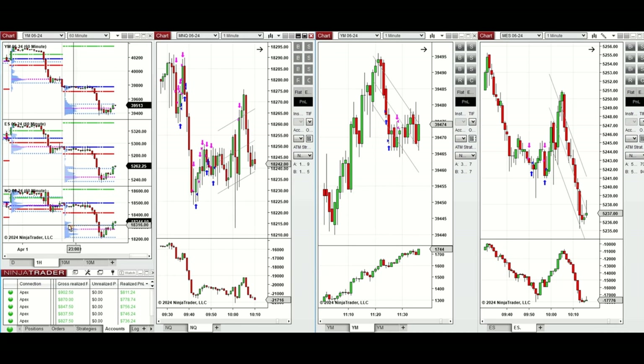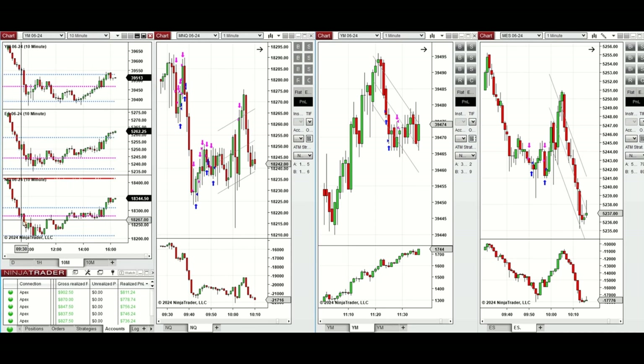If we look at the one-hour macro chart, we see that the price was fluctuating below the previous day close on all eminis, and during the London session it started to go down. Looking at the 10-minute macro chart, we see that...